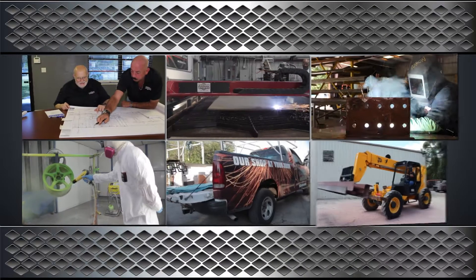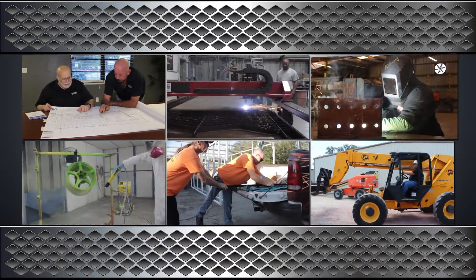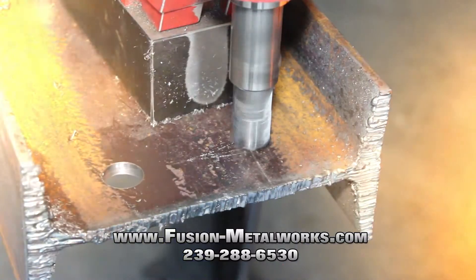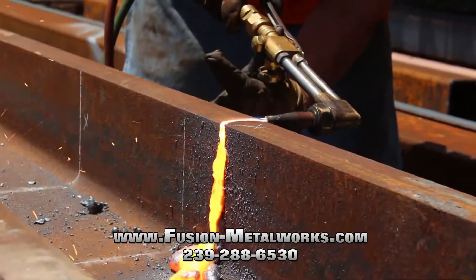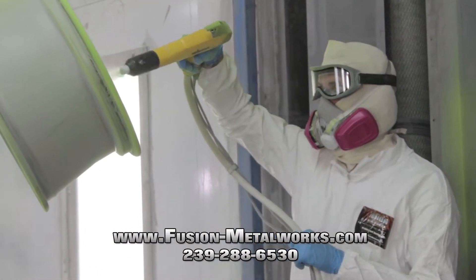From design, fabrication, production, coating, delivery, and installation, we truly are a one-stop shop. At Fusion Metalworks, our niche is not having one. We can handle all of your metal fabrication needs from start to finish. Other companies may offer one or two services and then outsource the rest, but at Fusion Metalworks, we do our own work every step of the way.